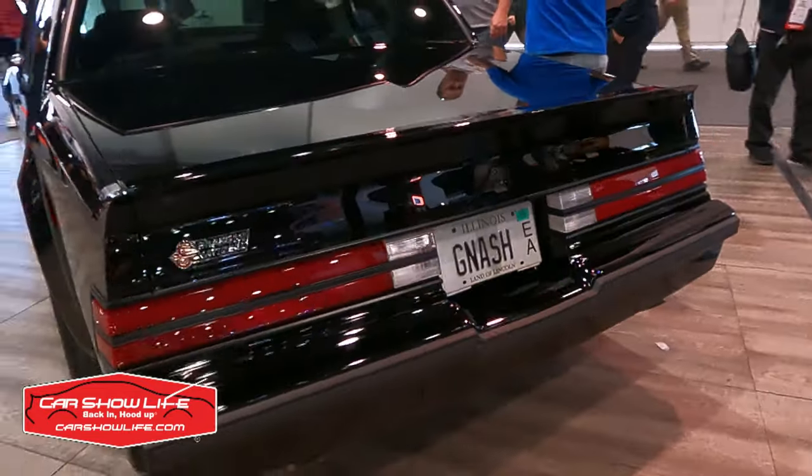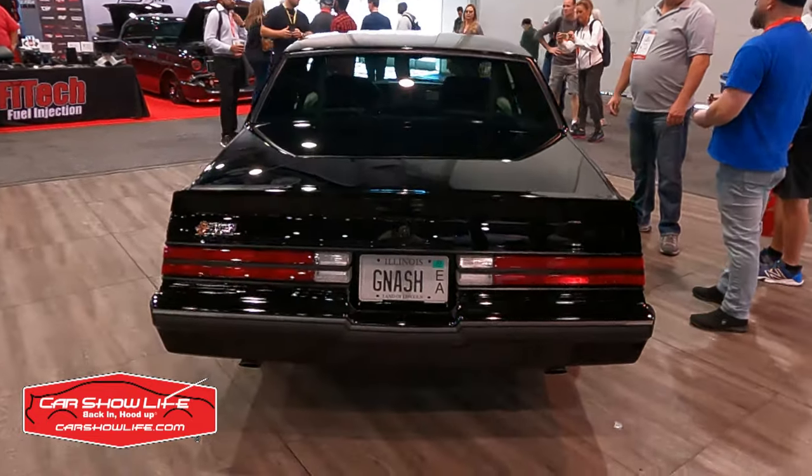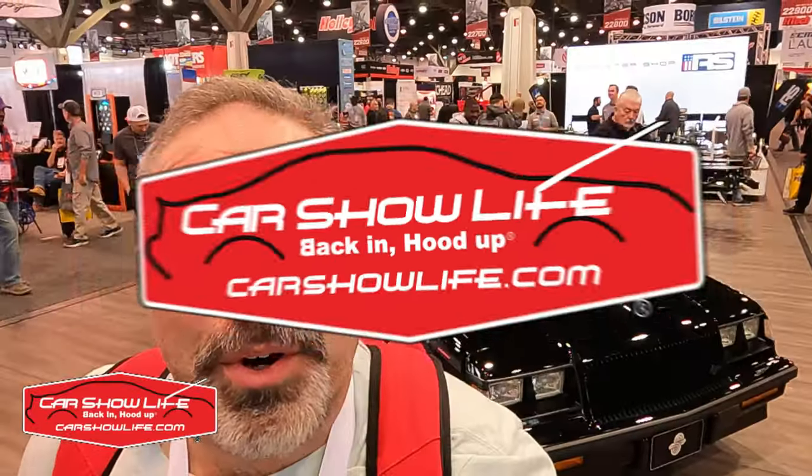I gotta wonder what GN and GNX purists think about an LS swap Grand National. But in my opinion, hey — LS swap the world.